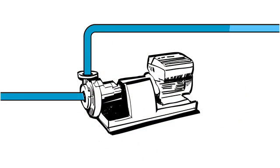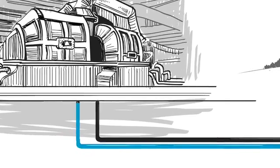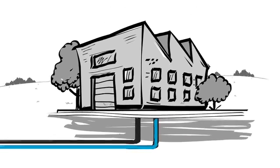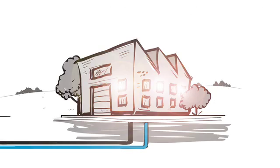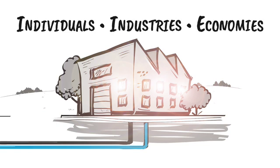Consider the pump, the ubiquitous unsung hero in the daily lives of human beings, from distributing water to generating electricity, utilized in virtually every sector of industry. Pumps are critical to individuals, industries, and economies alike.